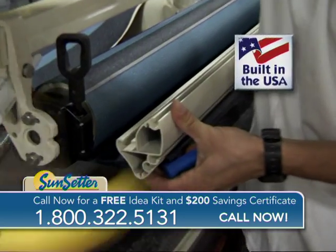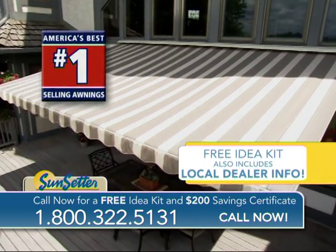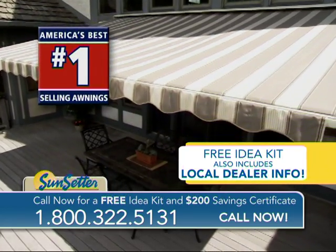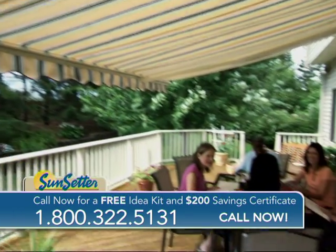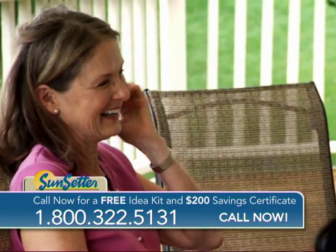They're very affordable and built to last right here in the USA. It's no wonder they're America's best-selling retractable awnings. Why wait when in no time at all you can be enjoying your deck or patio in the cool, refreshing Sunsetter shade?